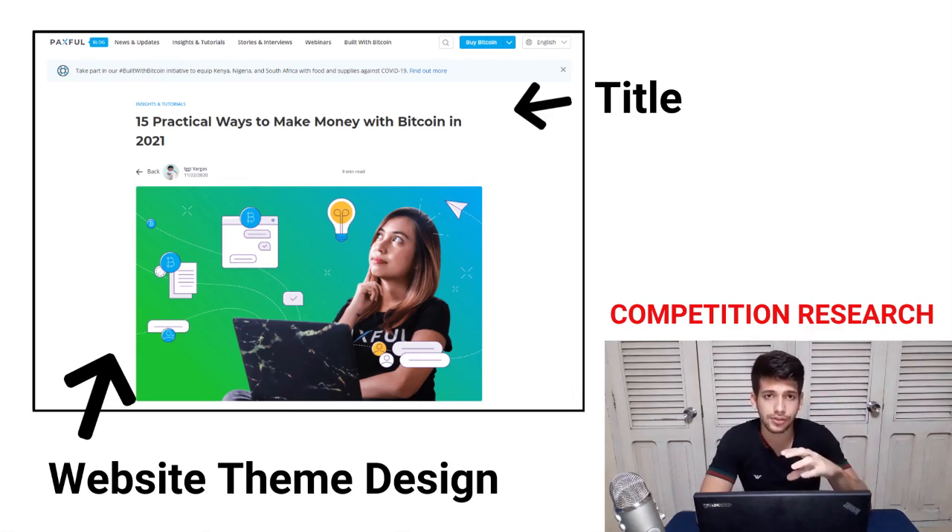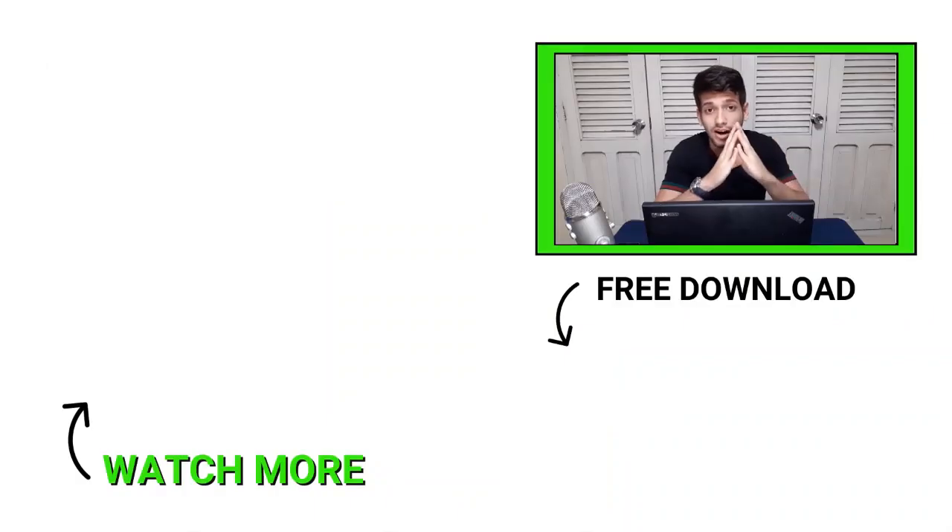Look at personal articles from your competition: what pictures they use, how their titles look — all those small things can inspire you to build something better. If you succeed at this, you'll have an unfair advantage in your affiliate marketing business because you're leveraging the power of SEO to get free, high-quality traffic for life — attracting lots of people who already want to buy products online.